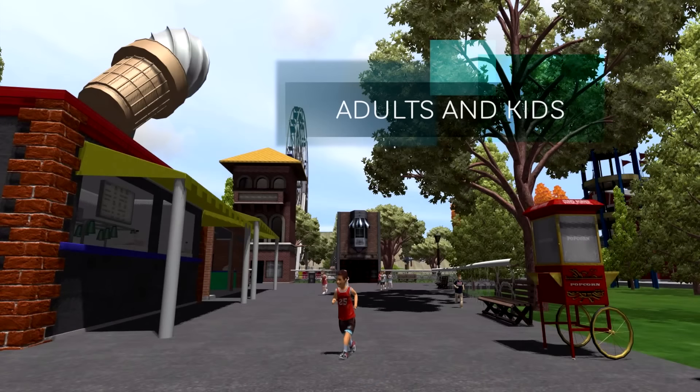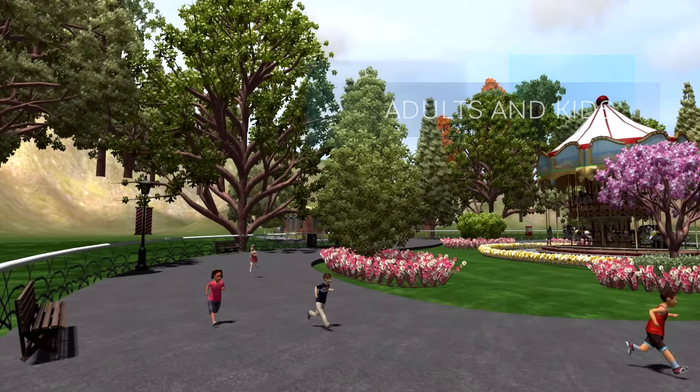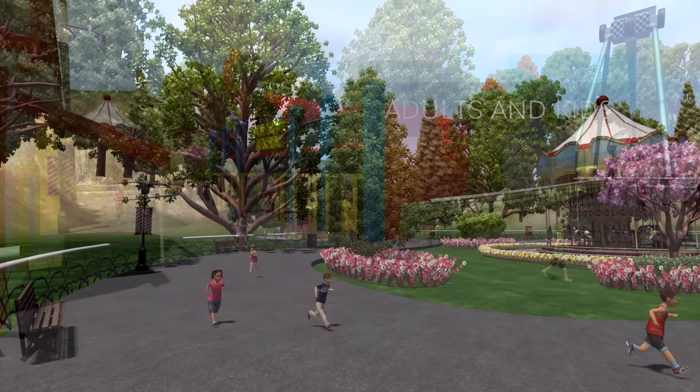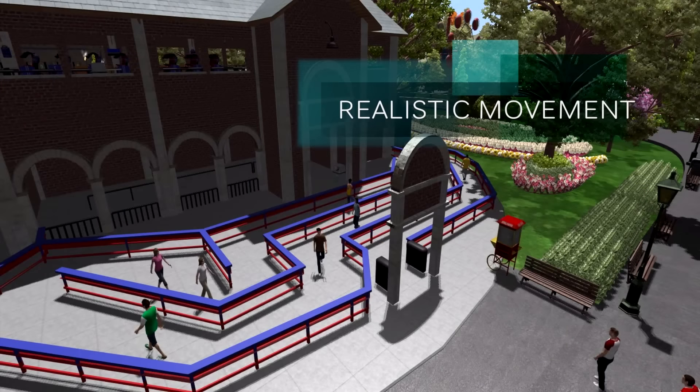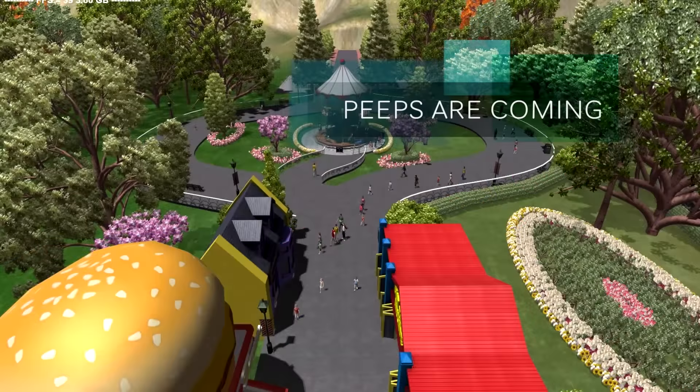There are definitely adults and kids in the park now, giving a variety of sizes and shapes among park guests. The kids kind of look like little oompa loompas to me — a little funny — but they don't look bad. The main point is we're getting park guests with good variety. There's also mention of realistic movement, which I'm guessing means guests might run through the queue line if they're excited about a ride. That would be really cool.